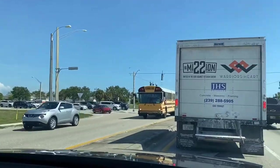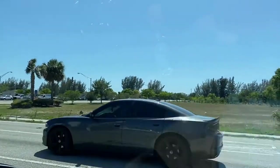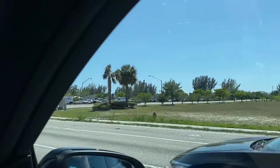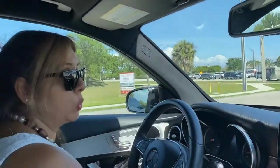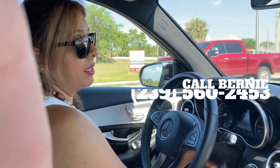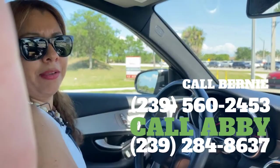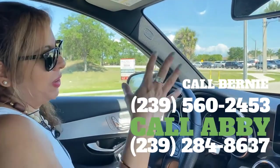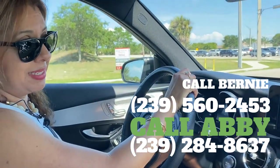Like I said, we're locals. We live here and we are available for you 24/7. You can call or text at the number listed below. You can call Bernie at 239-560-2453, or you can call me at 239-284-8637.